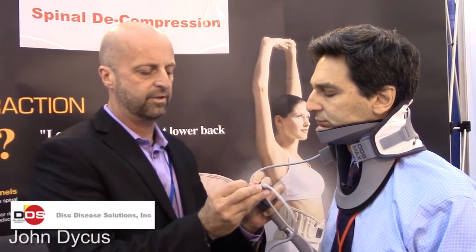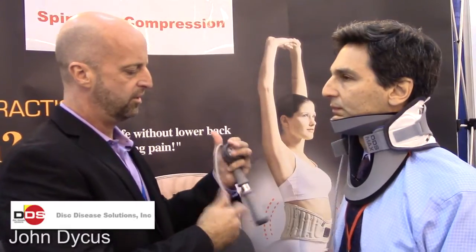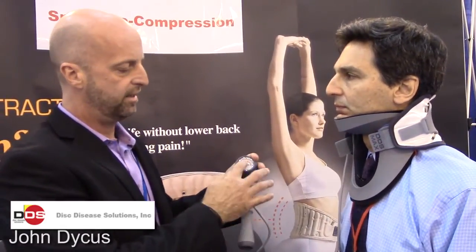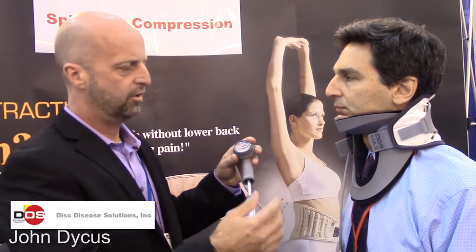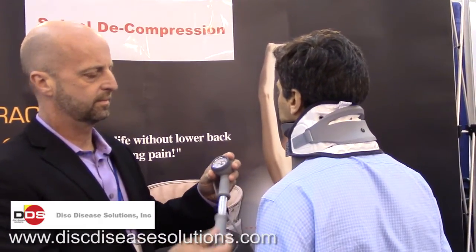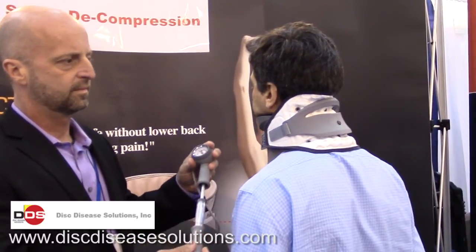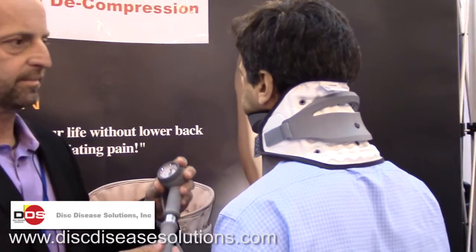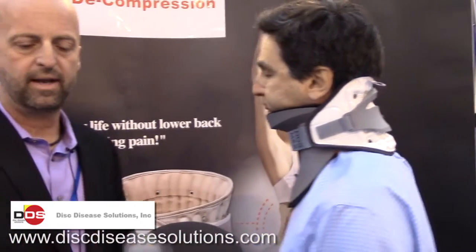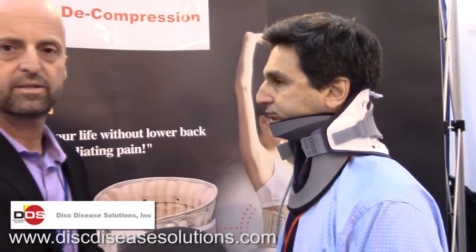It's very simple: attach the pump and inflate it slowly. The pump is color-coded — inflate up to the green. You can see the back inflating, providing cervical decompression. When you reach the maximum, disconnect and wear it 30 minutes three times a day.